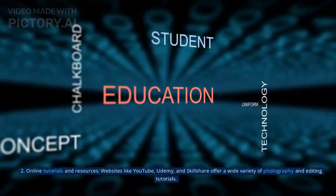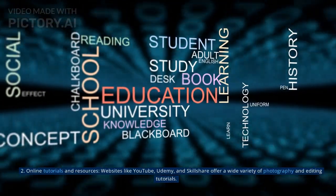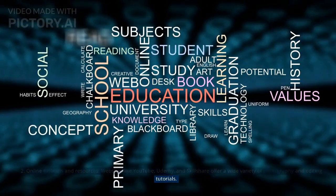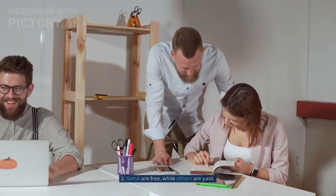2. Online tutorials and resources. Websites like YouTube, Udemy, and Skillshare offer a wide variety of photography and editing tutorials. Some are free, while others are paid.